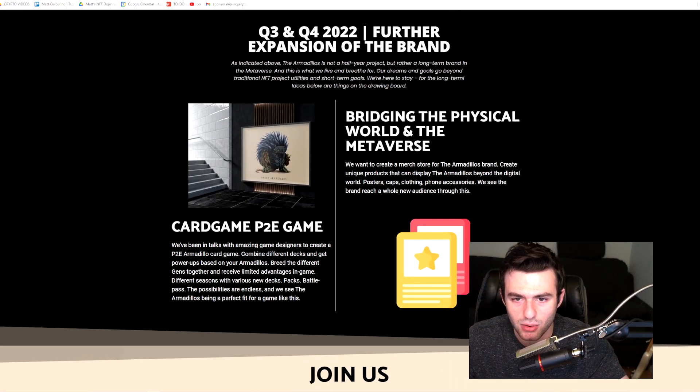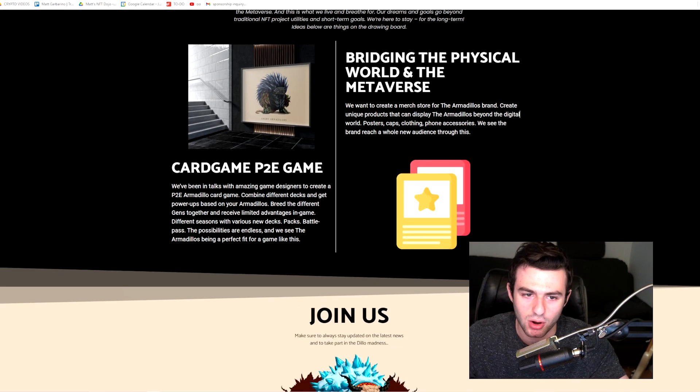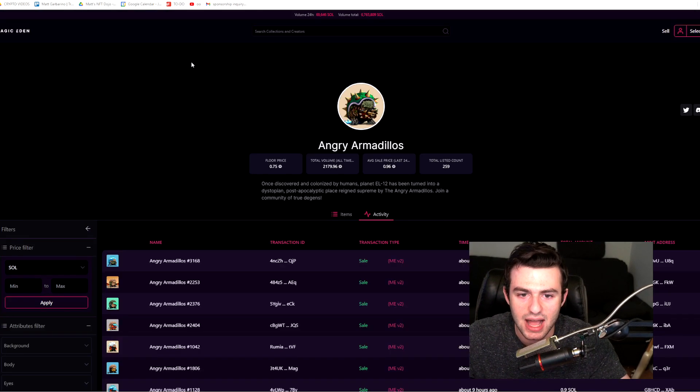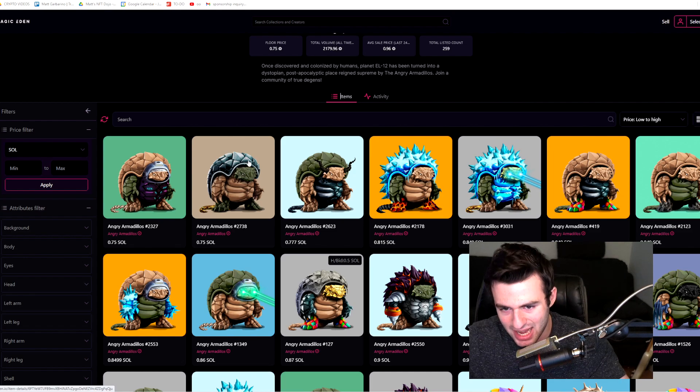In quarter three and four, they're aiming to get into the physical world with posters, caps, clothing, phone accessories, and a metaverse card game. They're working with designers to create a P2E Armadillo card game, which looks fantastic. Overall, there's a lot to go through on their site and these guys have been consistently building since they launched.